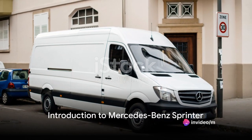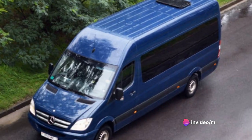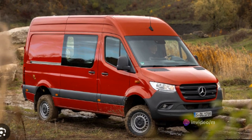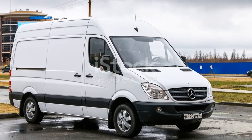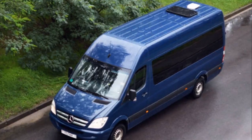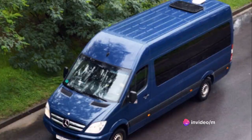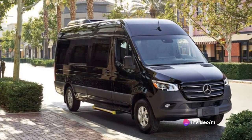Welcome to another car review. Today we're diving into the world of Mercedes-Benz Sprinter. This isn't just any van — it's a Mercedes-Benz, a name synonymous with luxury, quality, and top-tier engineering. The Sprinter is an impressive figure in the van market, boasting a blend of functionality, versatility, and style.